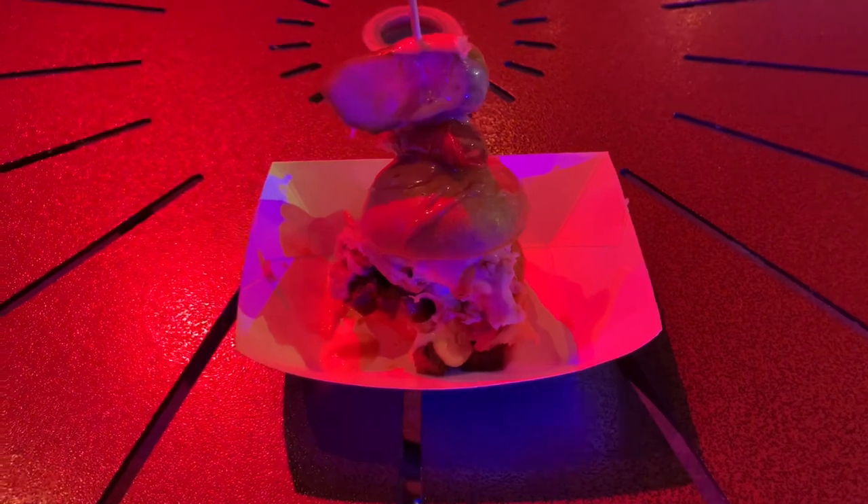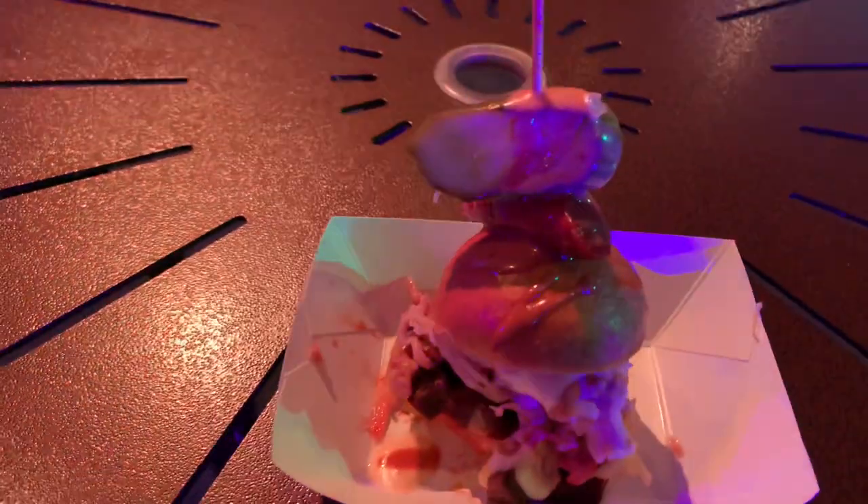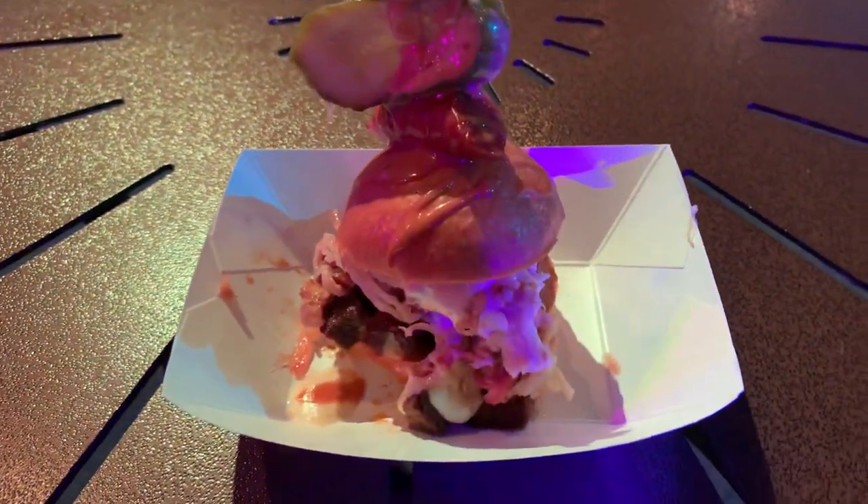Since we struck out at the Regal Eagle, we went to one of the Flowering Garden Festival booths. We got a beef brisket burnt end with smoked pork belly, chorizo sausage, and cheddar fondue slider. This is part of the Epcot Flowering Garden Festival, so this is not always out here.